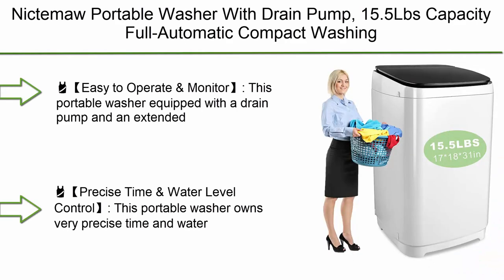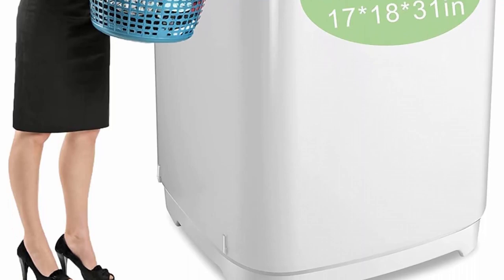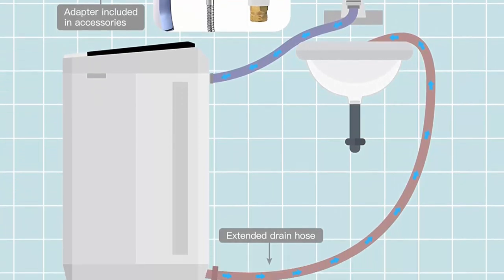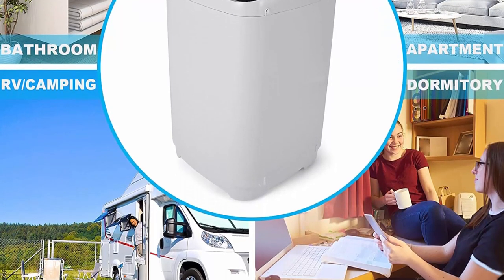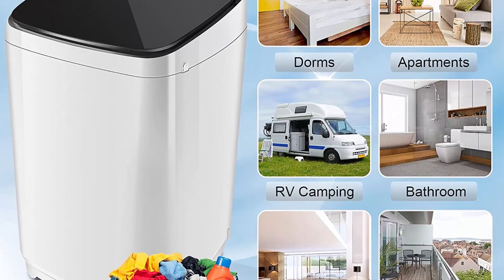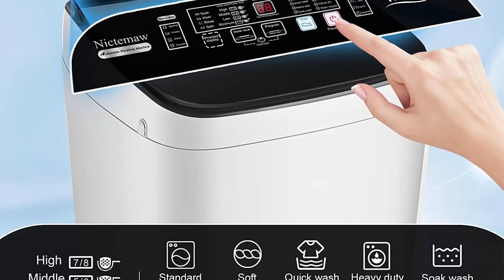Top 4: Niktamaw Portable Washer with Drain Pump, 15.5 lbs Capacity, Full Automatic Compact Washing Machine, 1.7 cu. ft., 10 Program Selections with LED Display and Faucet Adapter. Features 8 water level selections. All functions and operation — including water level, spin program, delay time set, and child lock — are listed clearly. Operation steps: 1) Add water into the washing machine; 2) Power on the washer; 3) Select a program as needed; 4) Press the start button.